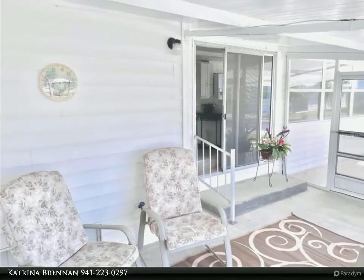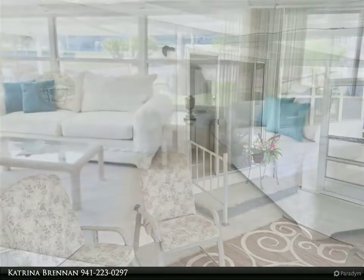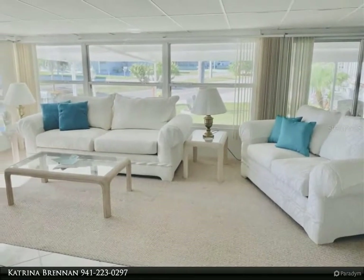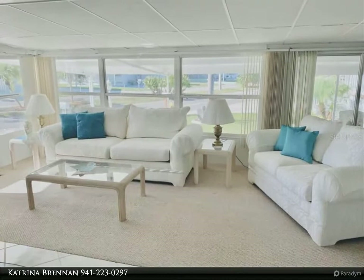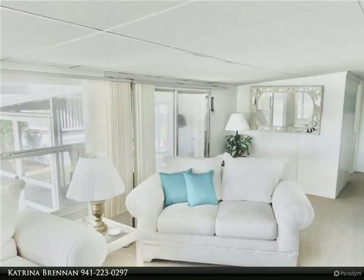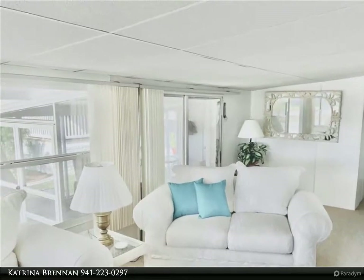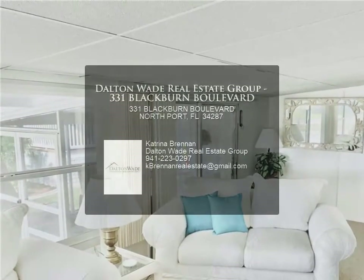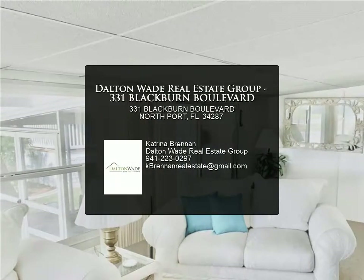Enjoy the beautiful SWFL weather on your screened-in porch/lanai, which also adds extra living space to the home. The property is located a short distance from community amenities, just a short drive to all of the local shopping and restaurants, and just 20 short minutes to local area beaches.